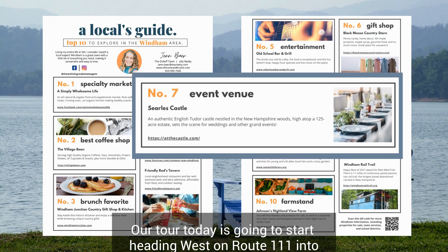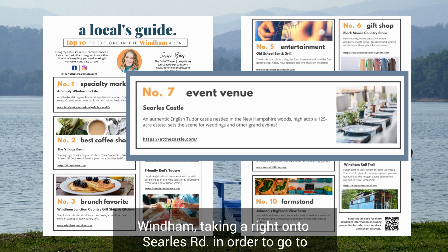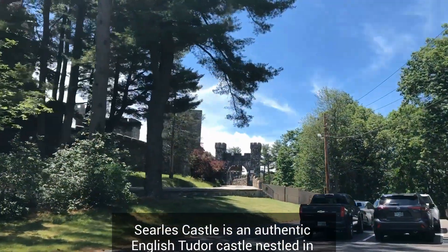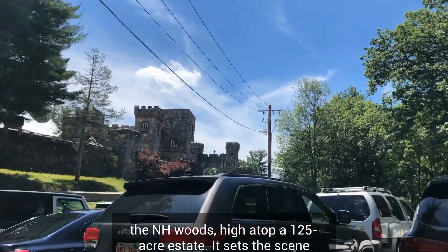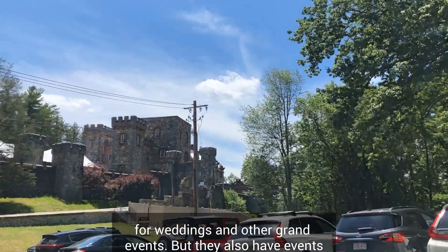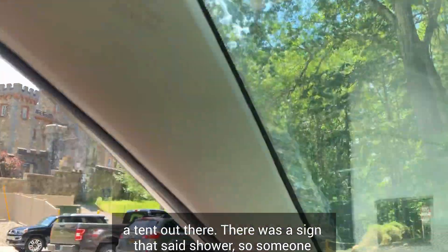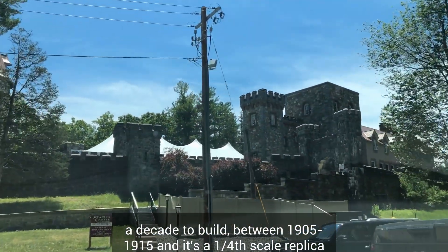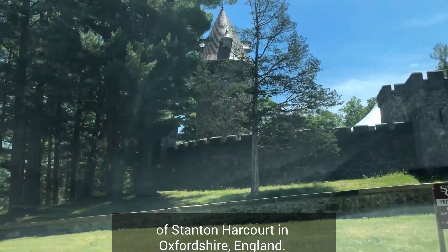Our tour today is going to start heading west on Route 111 into Wyndham, taking a ride onto Cyril's Road to go to Cyril's Castle at 23 Cyril's Road. Cyril's Castle is an authentic English Tudor castle nestled in the New Hampshire woods high atop a 125-acre estate, and it sets the scene for weddings and other grand events. They also have events open to the public. This castle took a decade to build between 1905 and 1915, and it's a one-fourth scale replica of Stanton Harcourt in Oxfordshire, England.